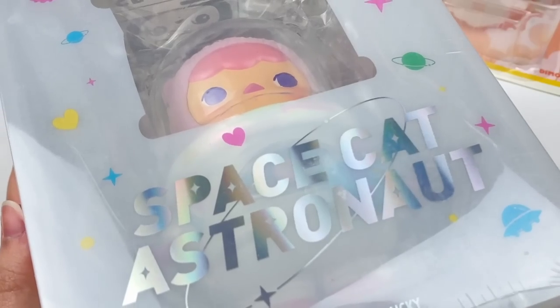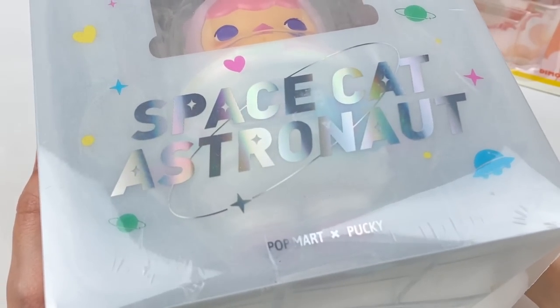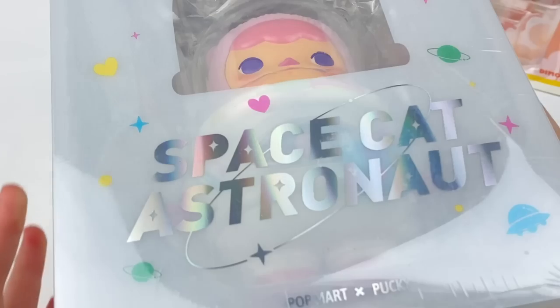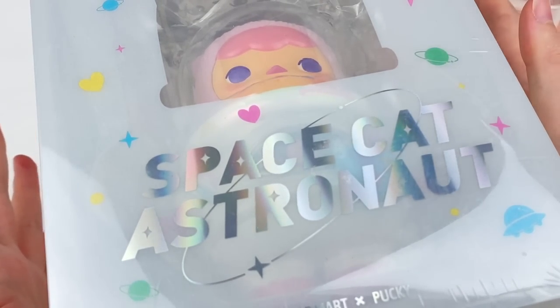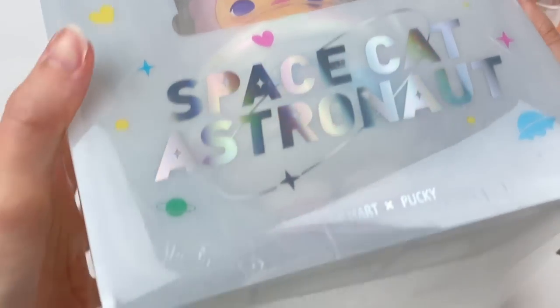The next item is something I've been wanting to purchase for a really long time but haven't gotten around to — the Pucky Space Cat Astronaut figure. It was on sale so I decided to finally buy it. I am so excited to open this one as it's one of the larger figures I've wanted for a really long time. I'll unbox it at the end.